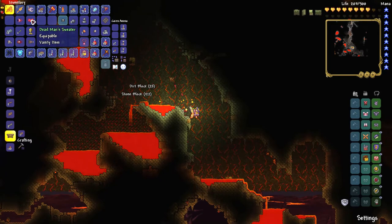If you want this sweater, you need to look in the dead man's chest and hope that one of them has this sweater. But be careful — these chests are trapped and may kill you.